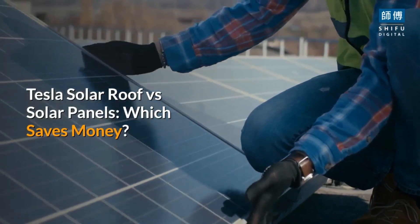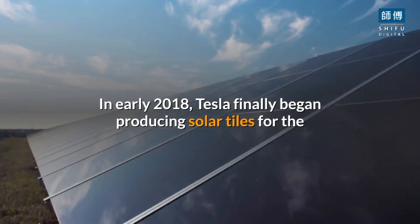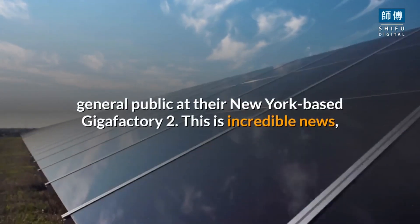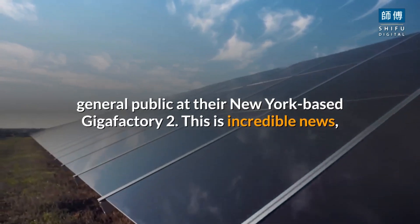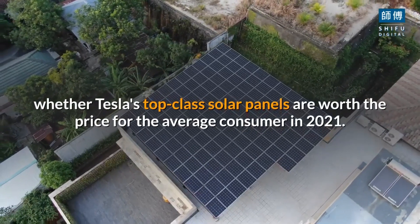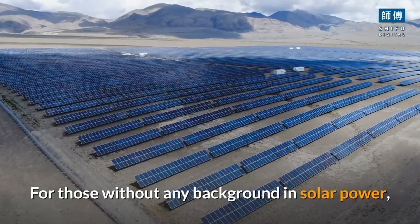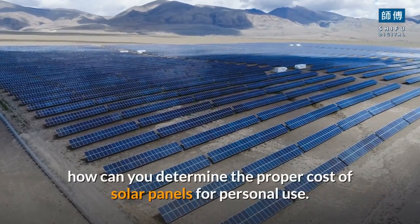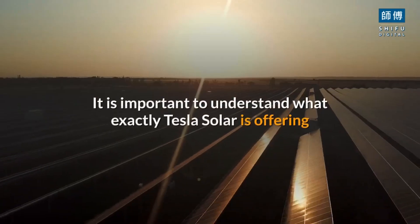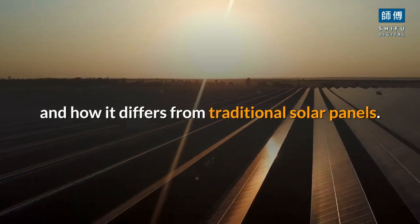Tesla solar roof versus solar panels — which saves money? In early 2018, Tesla finally began producing solar tiles for the general public at their New York-based Gigafactory 2. This is incredible news, but the question arises of whether Tesla's top-class solar panels are worth the price for the average consumer in 2021. For those without any background in solar power, how can you determine the proper cost of solar panels for personal use? It is important to understand what exactly Tesla solar is offering and how it differs from traditional solar panels.